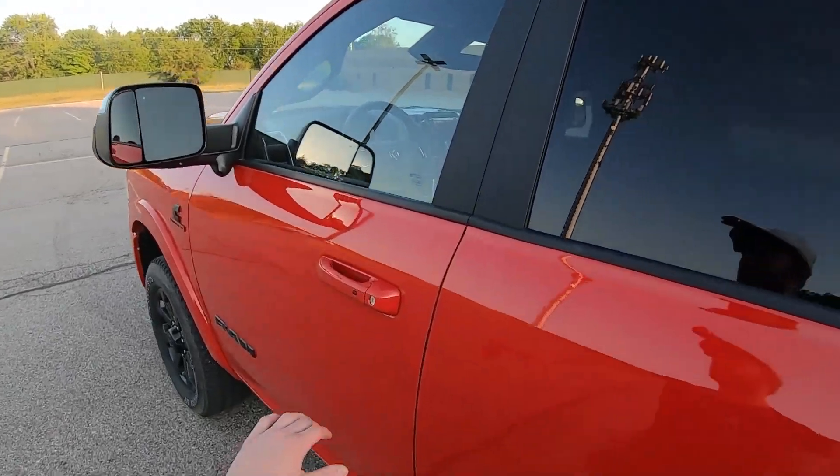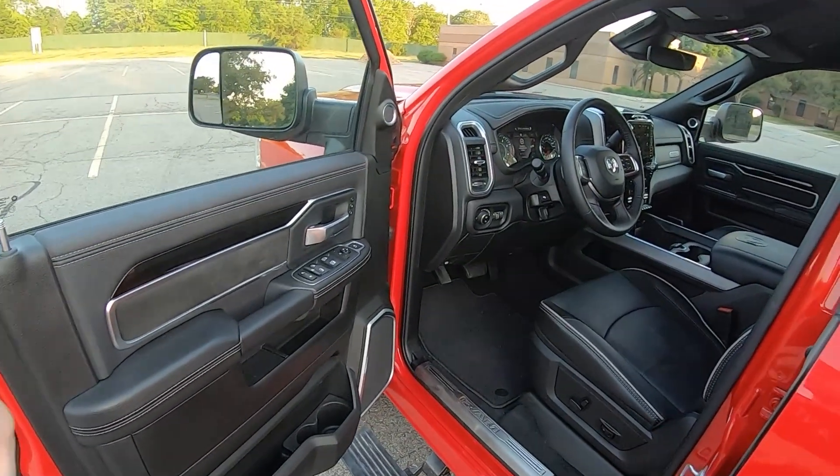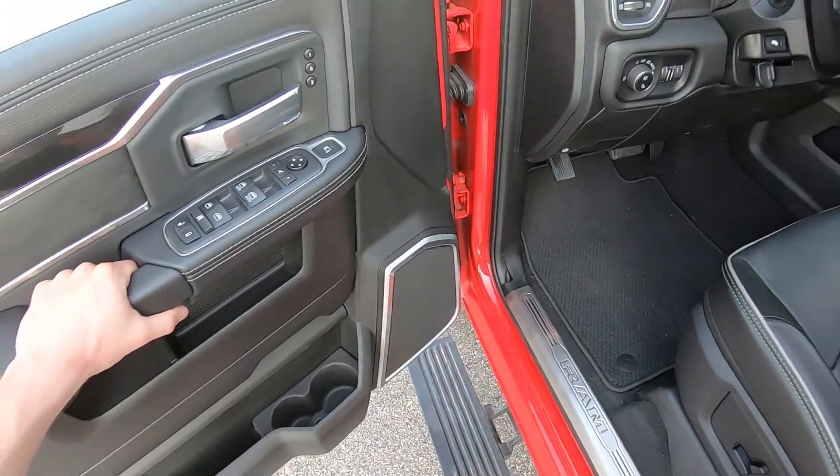Let's go around and take a look at some speaker grill locations. As I said, this is a 17-speaker system, but there are places where they've got multiple speakers in one speaker grill. So let's just see where they're located.